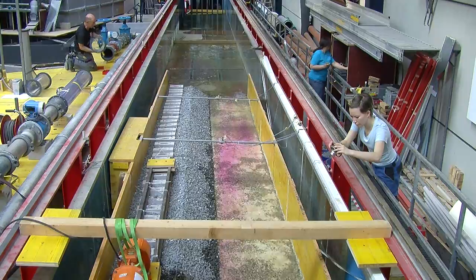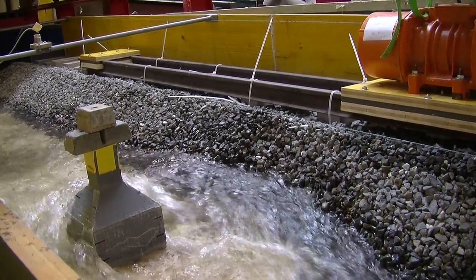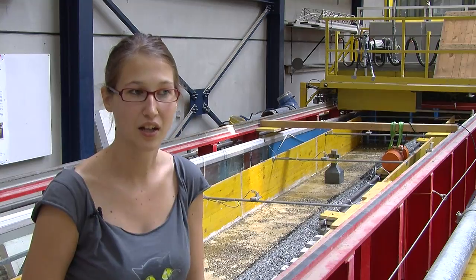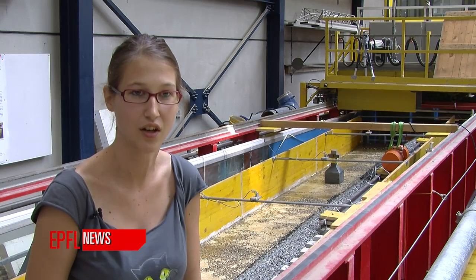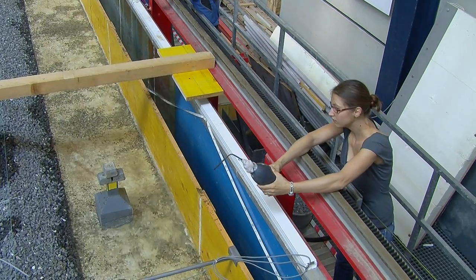We tested the effect of water flowing along the railroads for several different slopes between 0.5 and 3.5 percent. We tested the erosion without any obstacle and also with three kinds of obstacles: the pier of the bridge, the drainage manhole, and the electricity column.